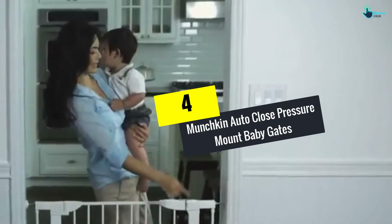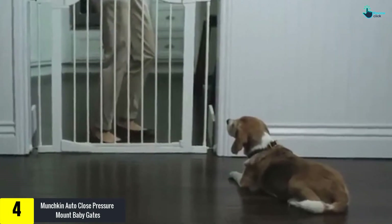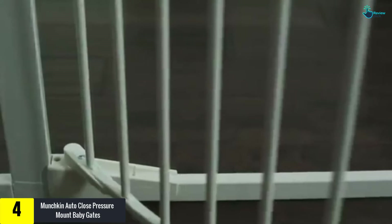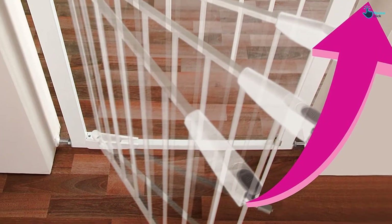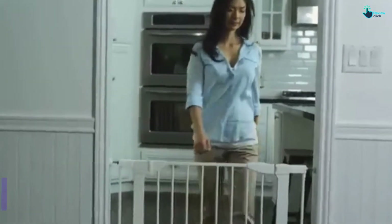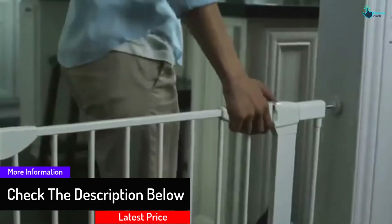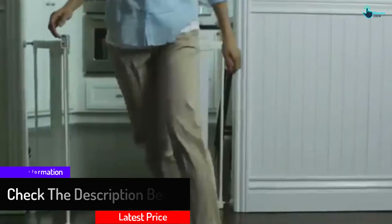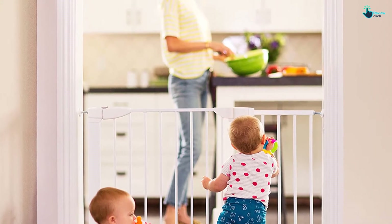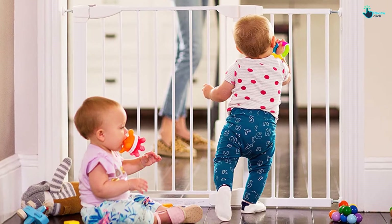Moving on at number 4, we have the Munchkin Auto Close Pressure Mount Baby Gate, recognized as a pressure fit baby safety gate. It comes with the appropriate hardware mounting kit to increase safety and can be set up in staircases and doorways. This auto close pressure mount baby gate is suitable for kids aged 6 to 24 months. It is quite easy to open with a simple pull and lift handle, providing single-handed operation. Just push the gate to close and lock it. The 21.5-inch wide walkthrough facilitates hassle-free in and out access.